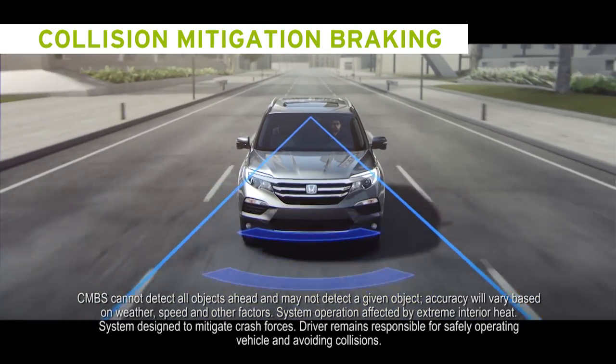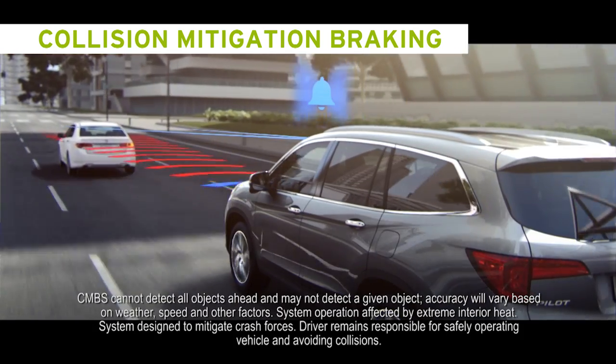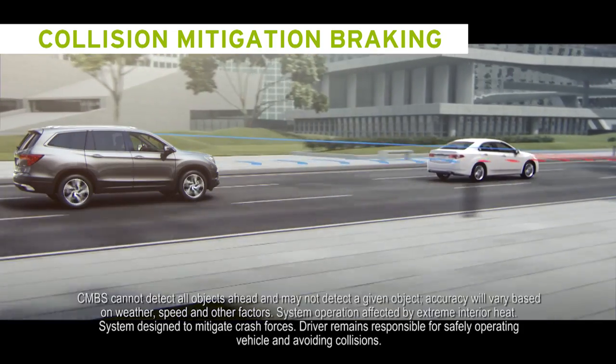Collision Mitigation Braking uses a millimeter-wave radar sensor and front-mounted camera to help bring your Honda to a stop when the system determines that a collision is unavoidable.